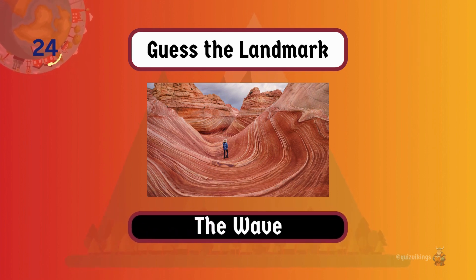The Wave is a surreal and striped sandstone formation in the Coyote Buttes of the Paria Canyon-Vermilion Cliffs Wilderness.